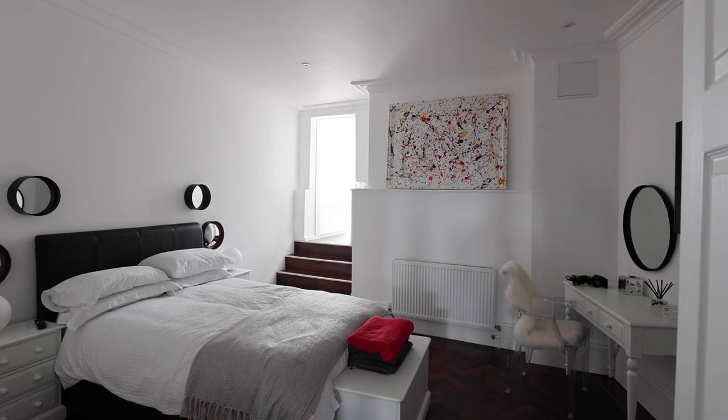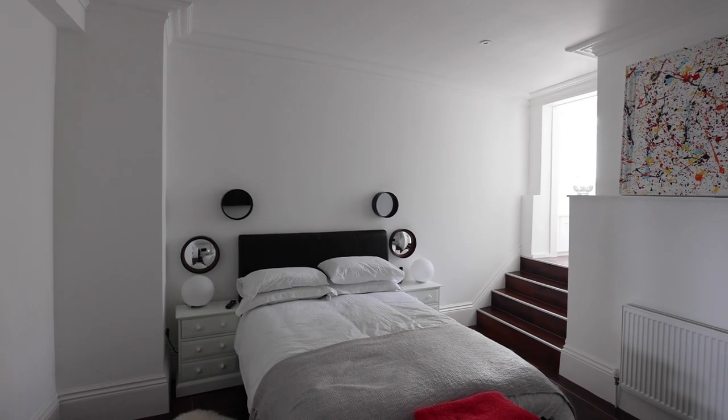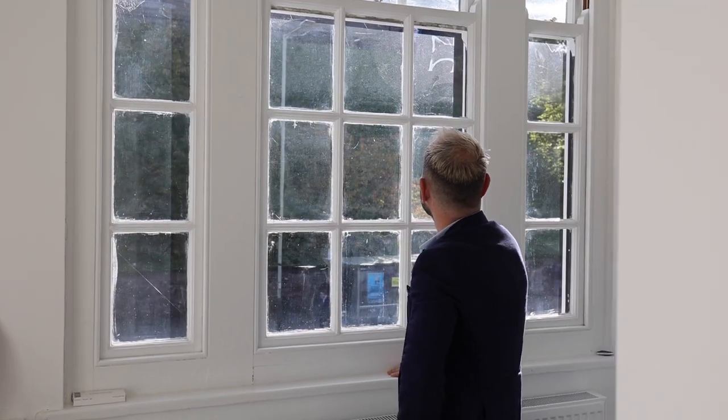On our way to the top floor we're just passing a beautiful guest bedroom with an ensuite dressing room, and we're getting our first glimpses of Norwich Castle.